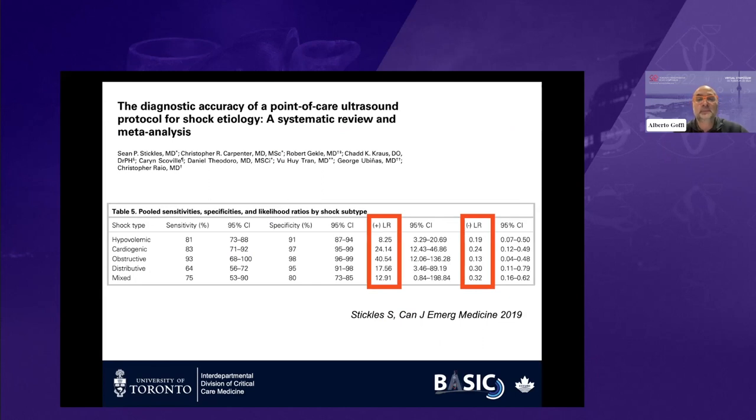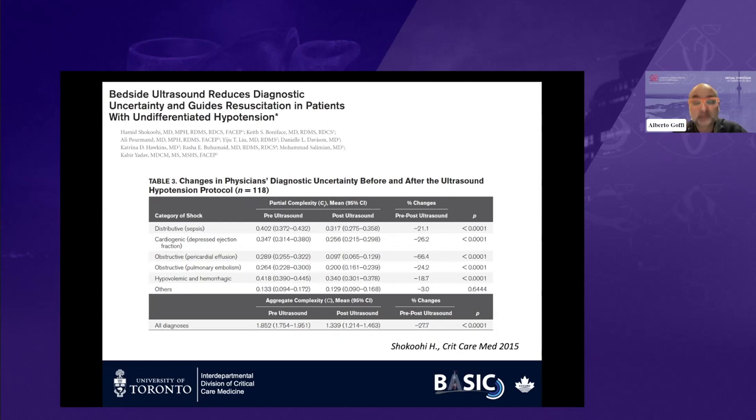What does the literature say? There is a systematic review and meta-analysis recently published on the use of point-of-care ultrasound for diagnosis of shock etiology. If you add point-of-care ultrasound to your clinical armamentarium, your positive and negative likelihood ratios are significant — you will dramatically improve your diagnostic accuracy for any form of shock. But it's not just about diagnostic accuracy, because patients are complex and often multifactorial.